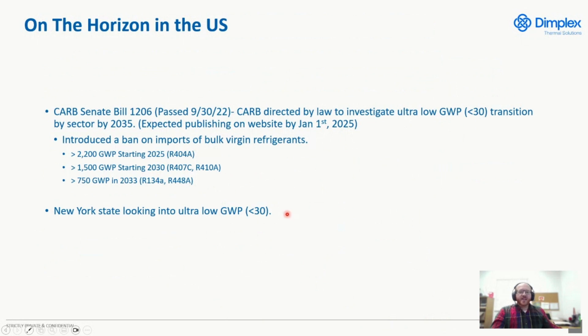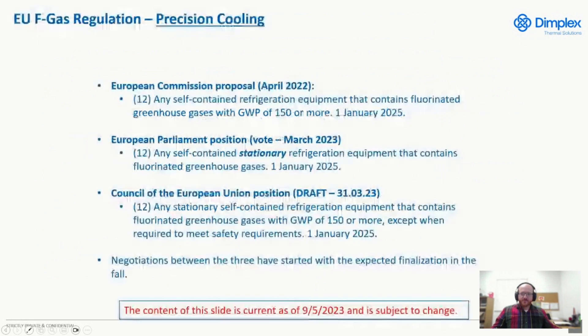New York State is also looking at transitioning to lower than 30 GWP. Turning to where the EU F-Gas regulation (DRIP) stands: there are three proposals and the trialogs are currently ongoing — hopefully finalized in September or October. All three proposals center around 150 GWP and January 1st of 2025, which is significantly more aggressive than what we have here in the United States.